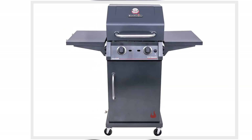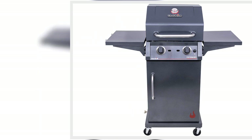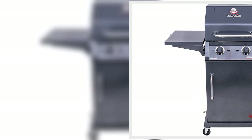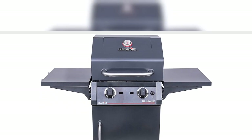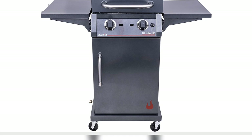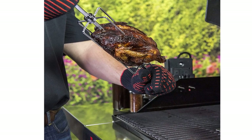1. Masterbuilt Portable Propane Grill Stainless Steel, $110, original price $150. Don't be fooled — this grill might be compact, but it still packs heat. The folding legs and locking lid make it easy to move the grill to your desired destination. Buy now!